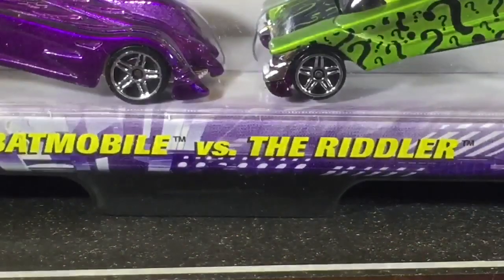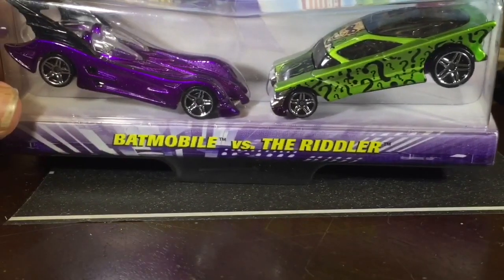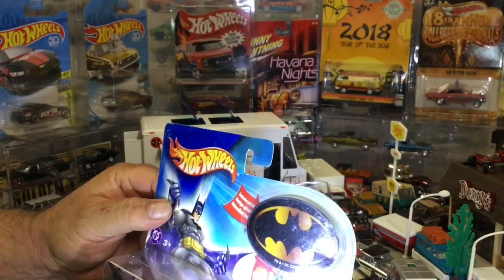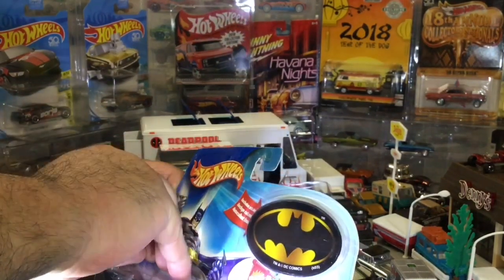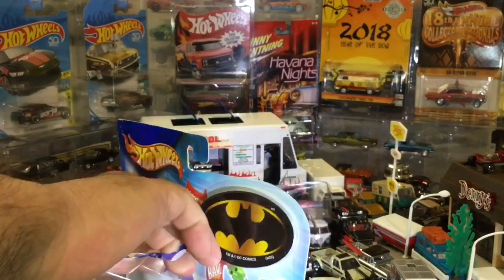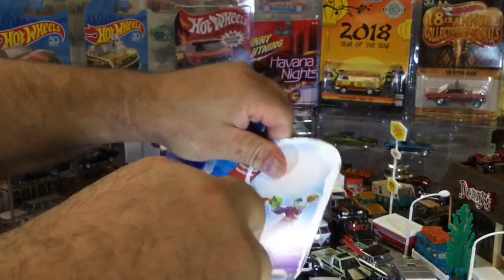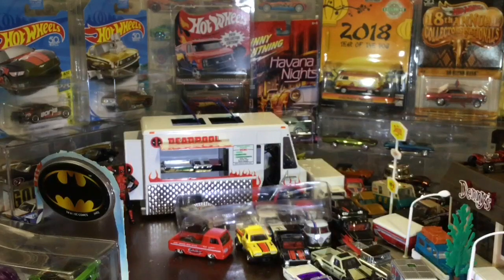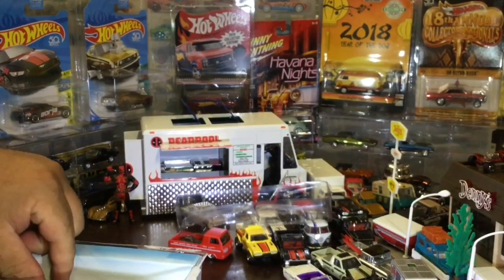Next one - the purple Batmobile and the Riddler. I have that purple one too, but it's not with the black fin. It's a cool Batman sticker. That's cool - that's why I didn't want to open it, but the douche that sent it, you know... 'slight wear,' all right.